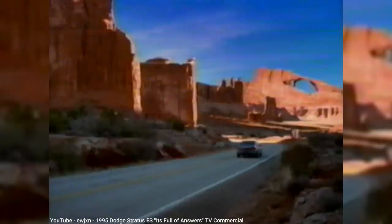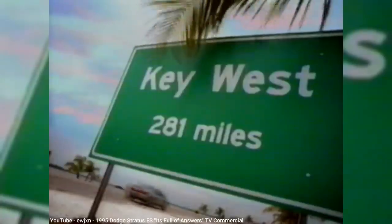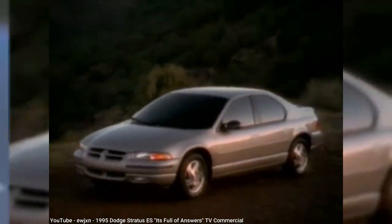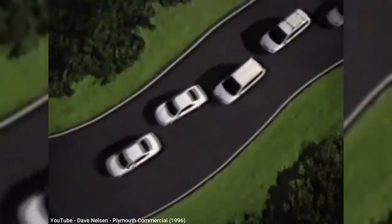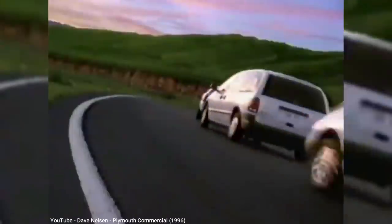Sales over the next few years stayed relatively stable for the Stratus, selling close to 100,000 each year from 1995 to 2000, its final year for its first generation. But the same couldn't be said for the Cirrus, with around 60,000 sold its first year, but only reaching half that each year after. The Breeze did a little bit better, but when rumors began to circulate in 1999 that the Plymouth brand was soon going to be on the chopping block, sales tanked for its shortened and final 2000 model year.